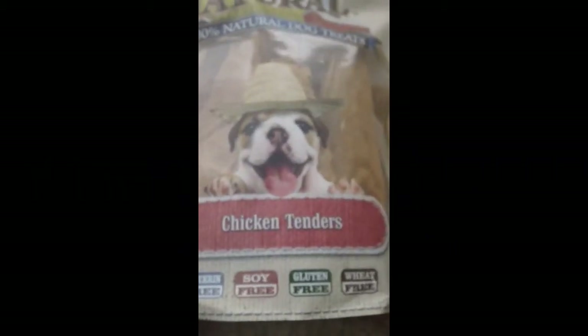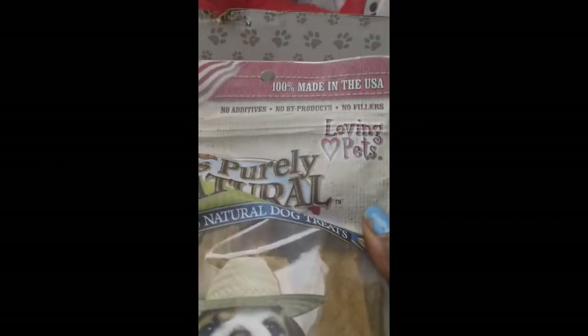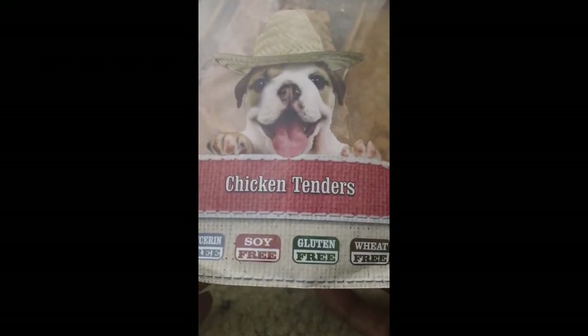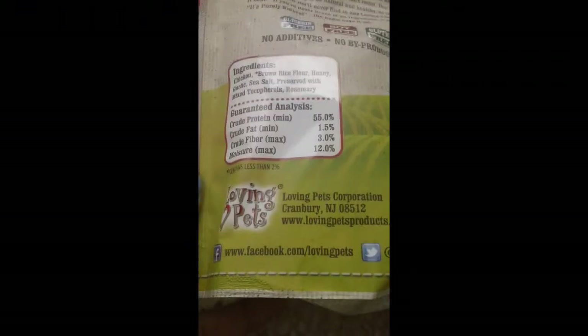We also have something from It's Purely Natural — these are the chicken tenders. These treats are also made in the USA. They have no additives, no byproducts or fillers; they are glycerin free, gluten free, soy free, and wheat free. On the back there's more information, and you can go to lovingpets.com — they also have a Facebook page and Twitter.